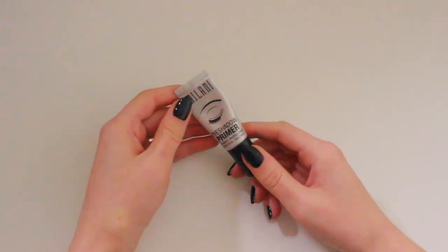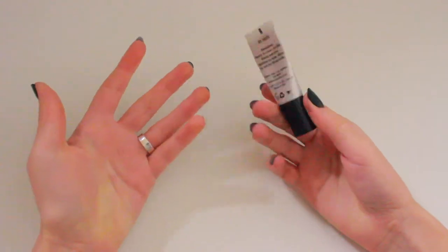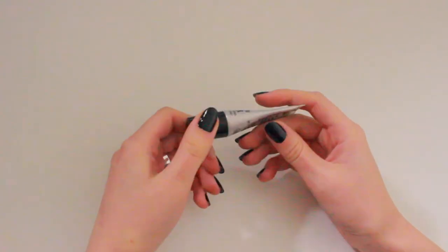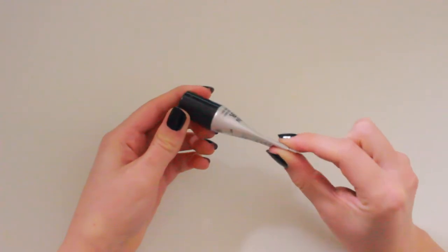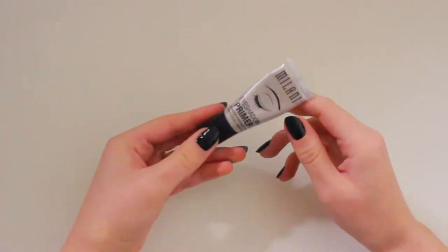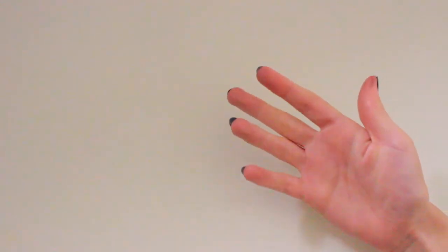For eyes, I'm going to be taking the Milani eyeshadow primer — this is the one I always use. It works really nicely. I'm about halfway finished with it, so maybe I'll finish it while I'm there — actually, no, I won't. But this is a good eyeshadow primer, especially for the price.